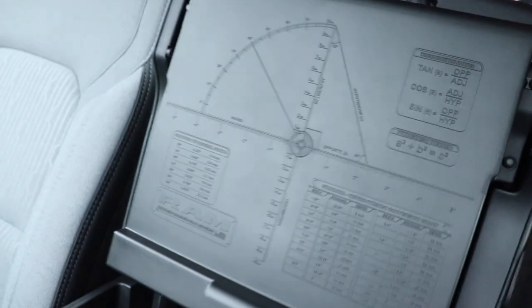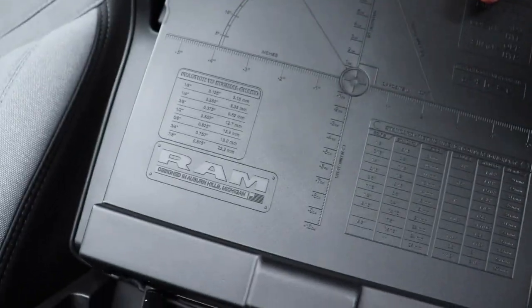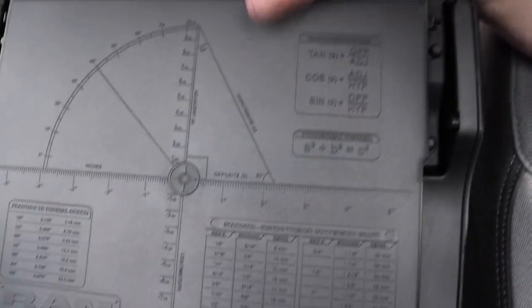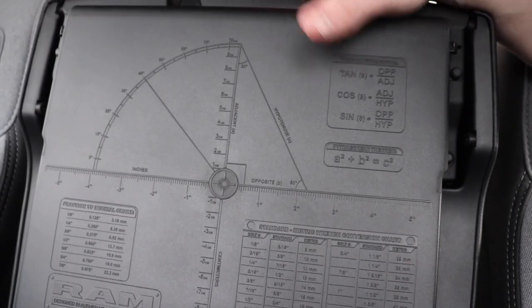On the back of this you have trigonometric ratios, angles, and a fraction-to-decimal chart — all sorts of stuff. Ram did a really good job putting that there. That's actually a really cool little Easter egg for you.